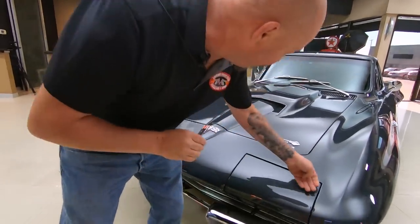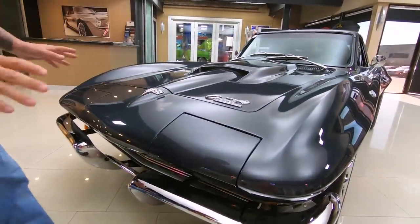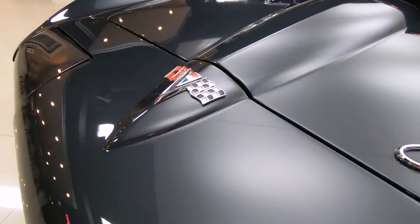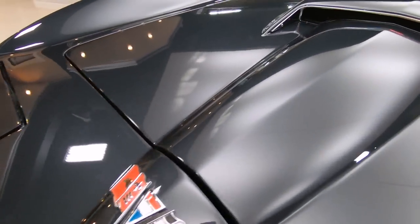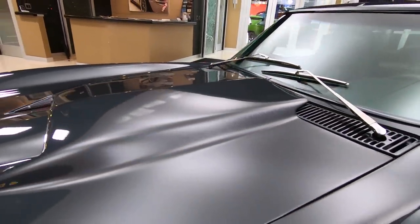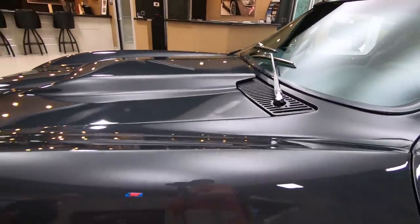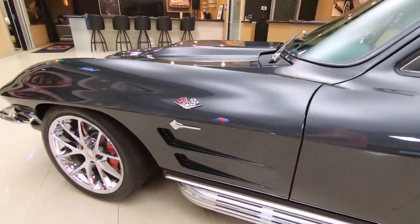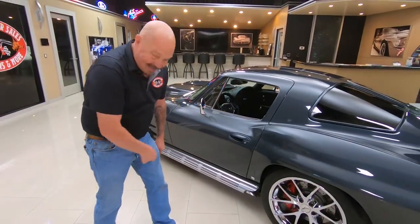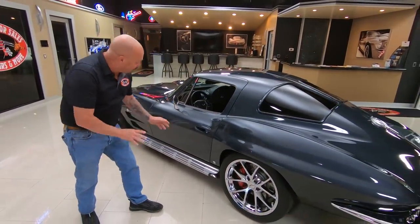Look at this beautiful paint. Look at all those emblems — you can see it's got the 67 hood on it. She is sharp. Everywhere you look, customization. She's a beauty. Look at those Corvette wheels, the side pipes — it doesn't stop. Look at those door handles too. Beautiful.